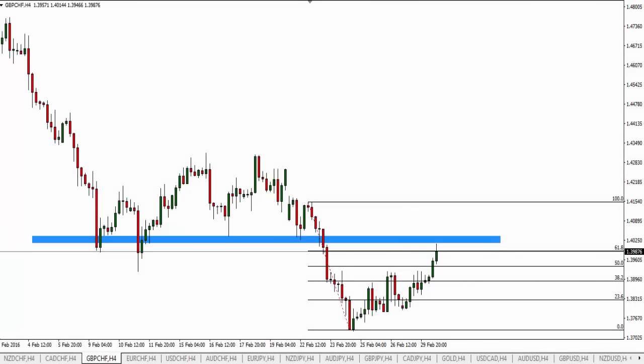Hello traders, Mark Chapman here. I'm the creator of the trademarked Trap Traders concept. Welcome to today's Trap Traders Trade of the Day analysis.